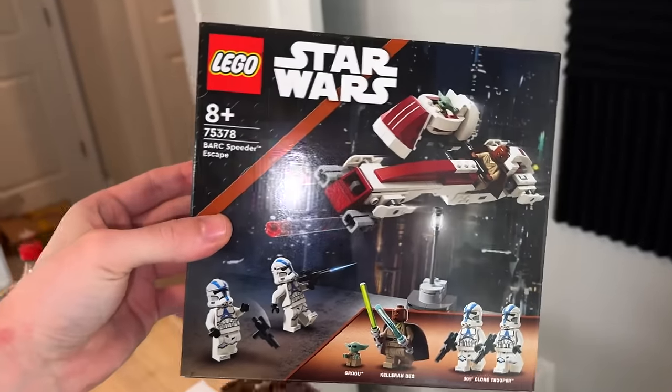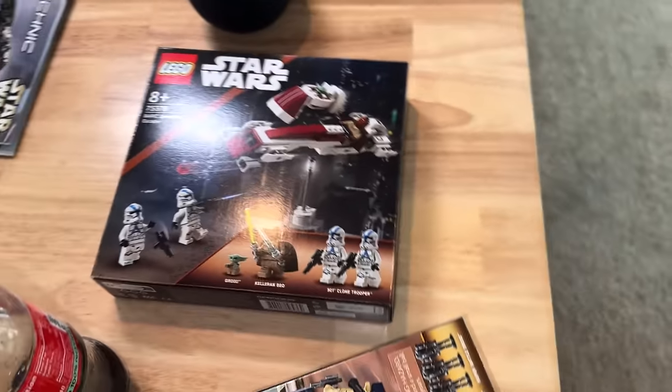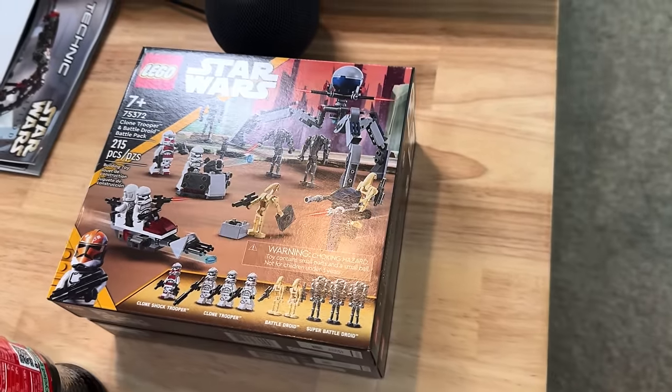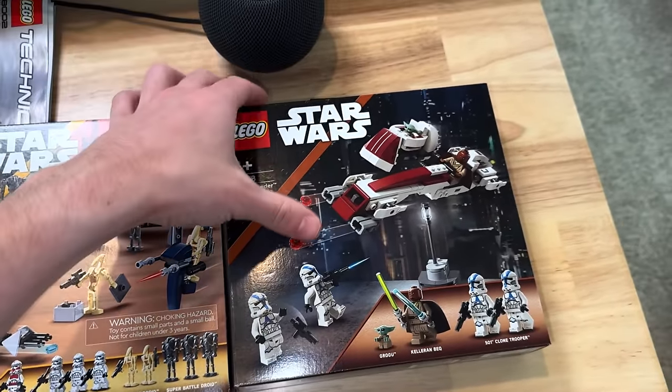The box felt exceptionally small to me so I brought in another battle pack box to compare. I just thought it was smaller for some reason but it's not - it's the same size as the other $30 sets are now.